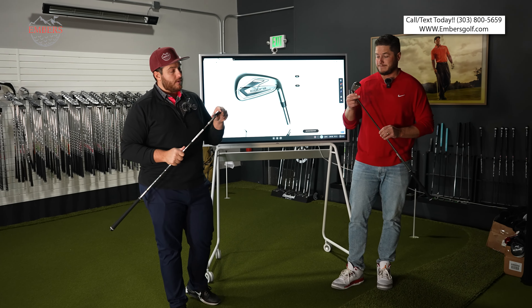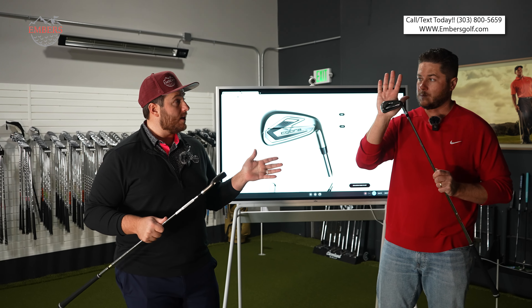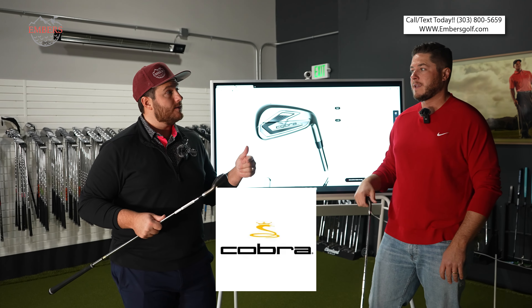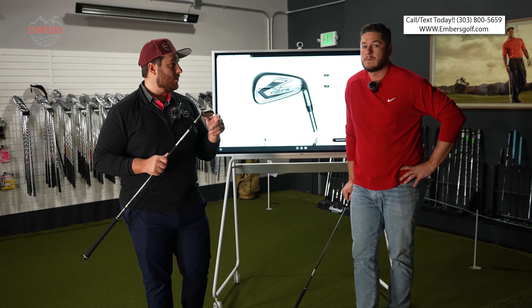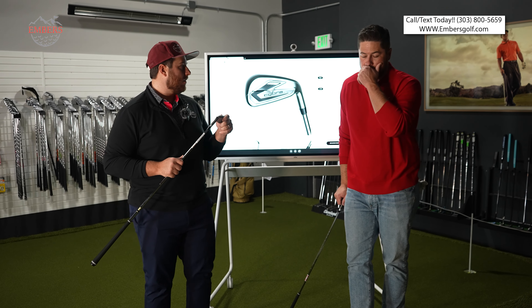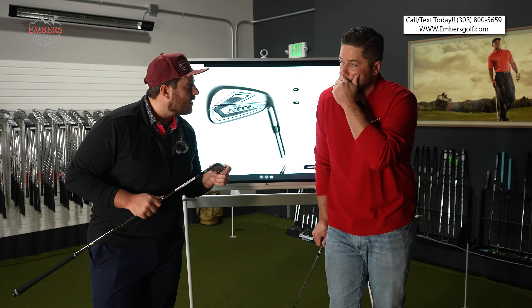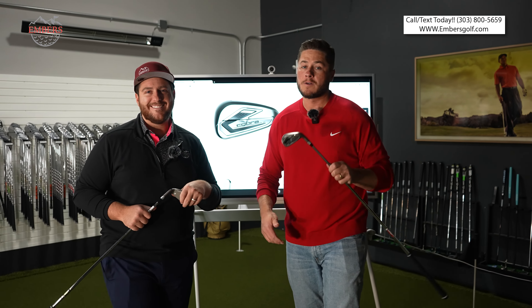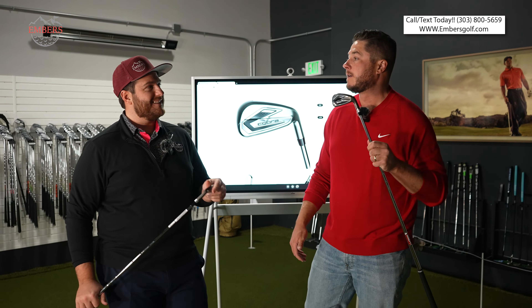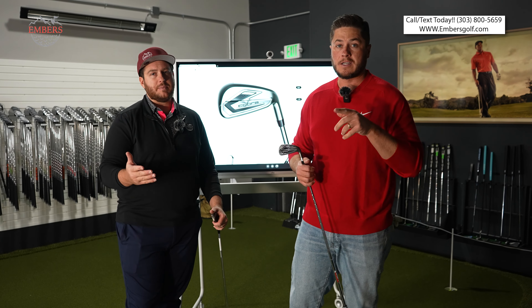What's up guys, another video here at Embers Golf. One of the probably most popular game improvement irons of 2023 was the Aerojet irons, so now it's 2024 and we have the new and improved Cobra game improvement iron. Trevor, unveil it. What are we talking about? The Dark Speed. Yeah, these are for Sith lords only. These are going to be game improvement irons — if you're a high handicap weekend warrior, this is the type of iron you're going to need. It's the Dark Speed, let's go.